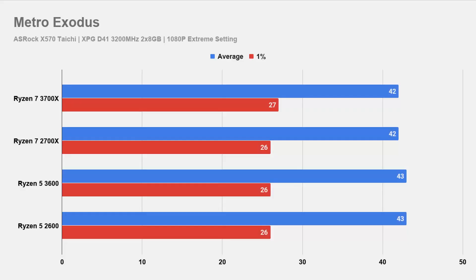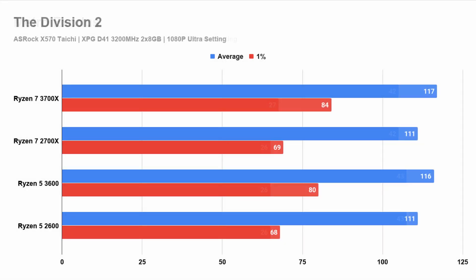On Metro Exodus, the performance is identical. Next up, we have The Division 2. We see that the second generation performs the same regardless of model, and they are about 5% behind the third generation.